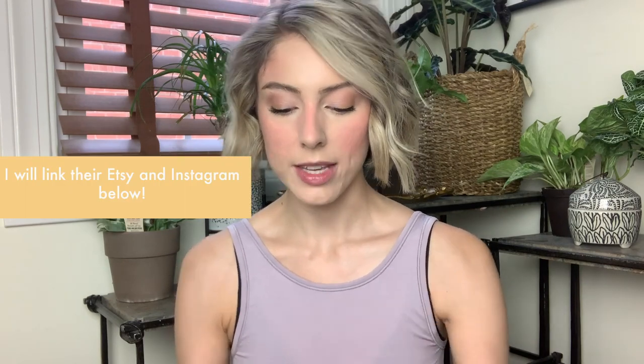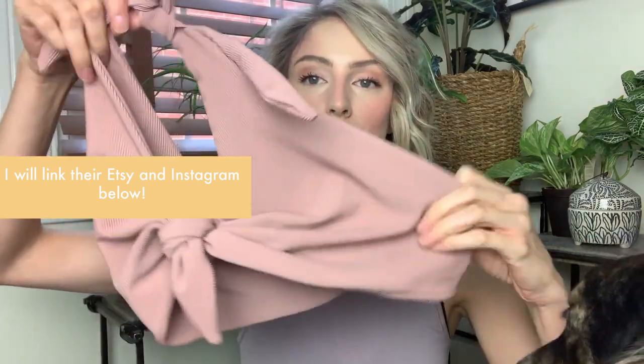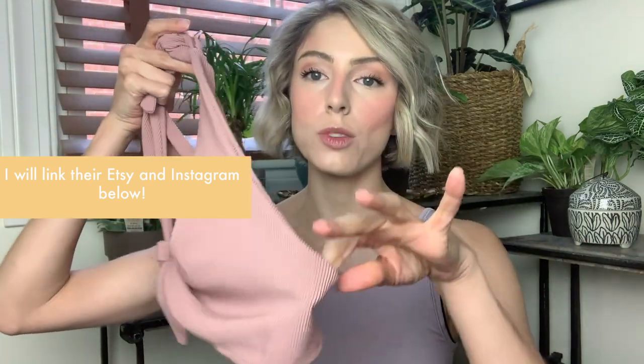This bikini is from the brand La Loba Swimwear. This is what the top looks like — I'm going to show you a video of me wearing it. It's got wide sides and a wide back where it ties in the front, and it's a halter style where it ties on top as well. So the wide sides protect you from side boob.